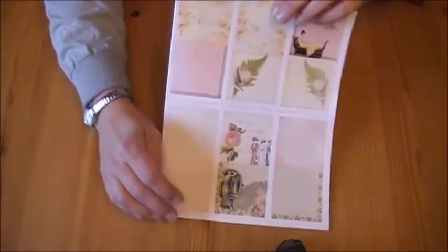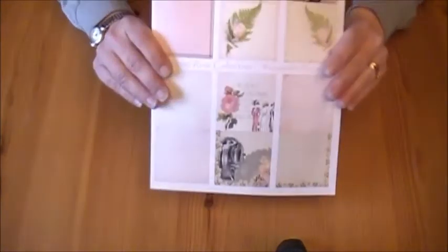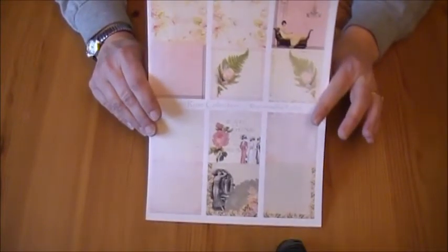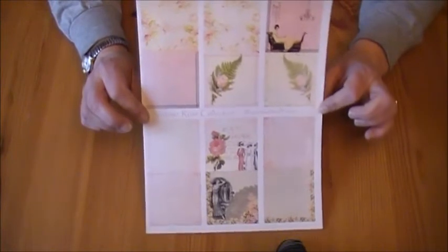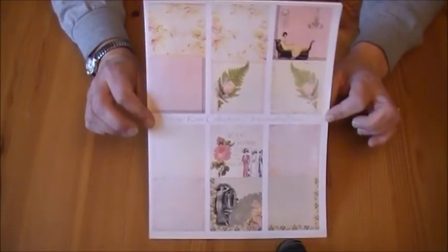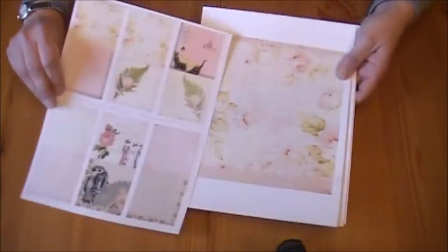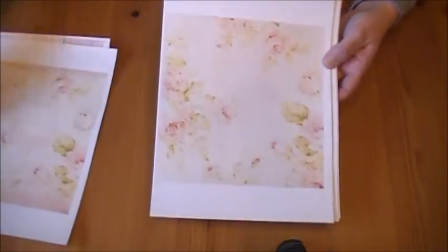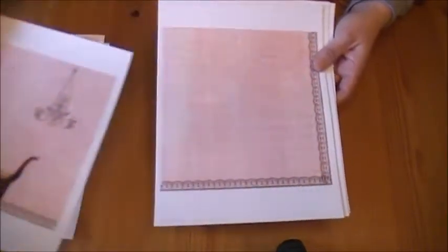I did want to just let you know that during this time, April 1st through May 7th, I am offering a 20% discount in my Artfire store for the Vintage Rose collection, and the full collection is the 12 8x8 digital paper designs.